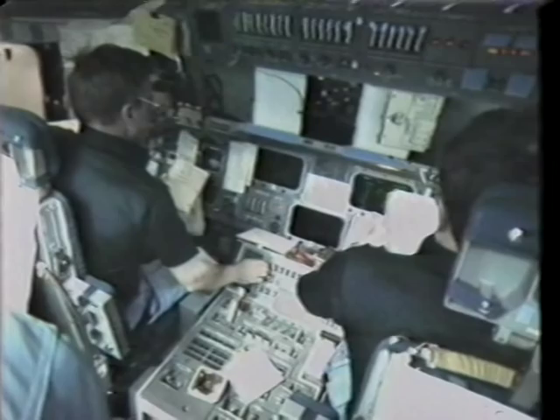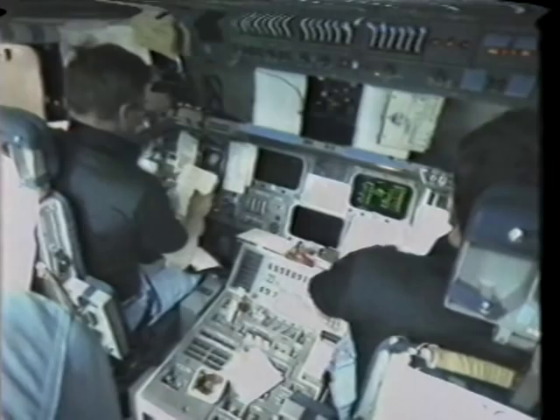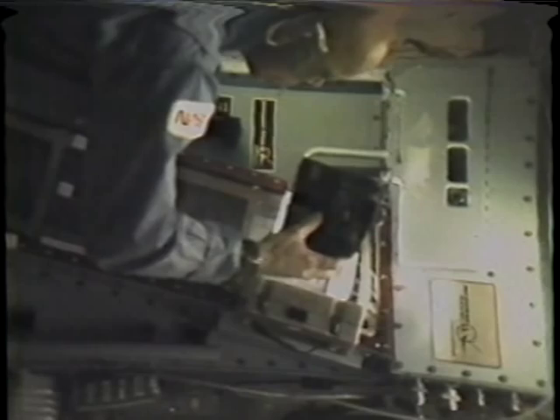This is the FCS flight control system checker — we do it every flight on the vehicle. That is Story operating the camera to take data for the continuous flow electrophoresis system experiment, which is a joint venture between McDonnell Douglas and Johnson & Johnson, and they have every confidence it's going to have direct earth-borne application very shortly. He was taking some photos of the streams and getting ready to change out some samples.